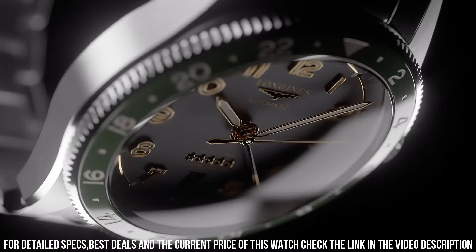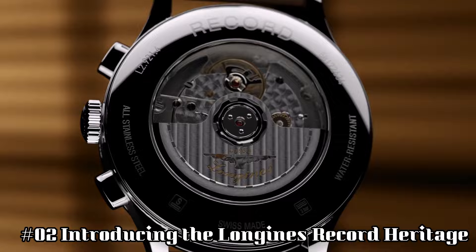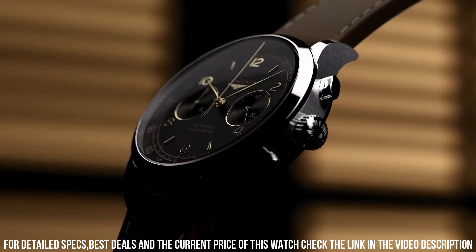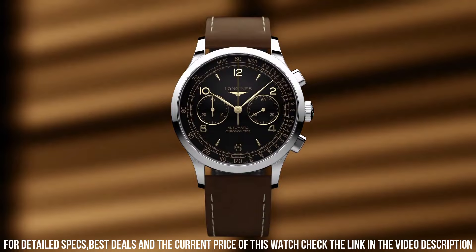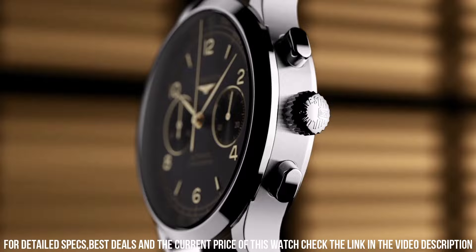Number 2: Longines Record Heritage. Movement: COSC-certified self-winding caliber L895.4. 59-hour power reserve. Functions: hours, minutes, small seconds, tachymetric scale. Case: 40mm stainless steel, water resistant to 30m. Dial: black matte with applied gilt Arabic numerals and indexes. Strap: brown leather with pin buckle, or stainless steel bracelet with triple safety folding clasp.